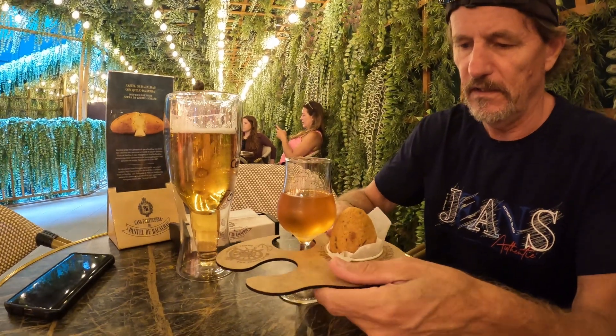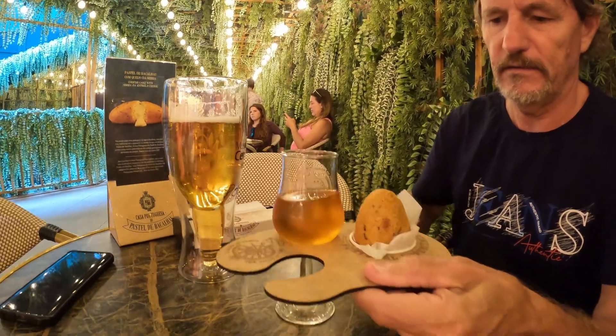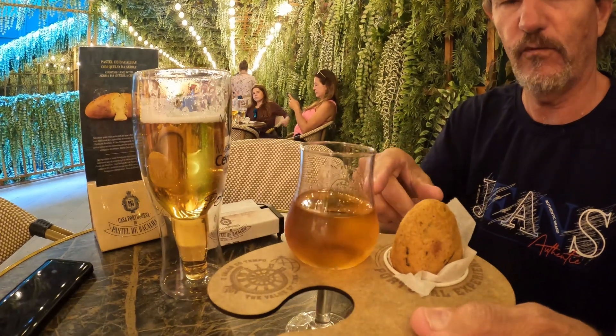Here we are in Cascais and we found this small little place today. They sell codfish cakes with cheese, and the traditional way of eating it is with oat. This is basically what you get, and you can take the stuff home with you.